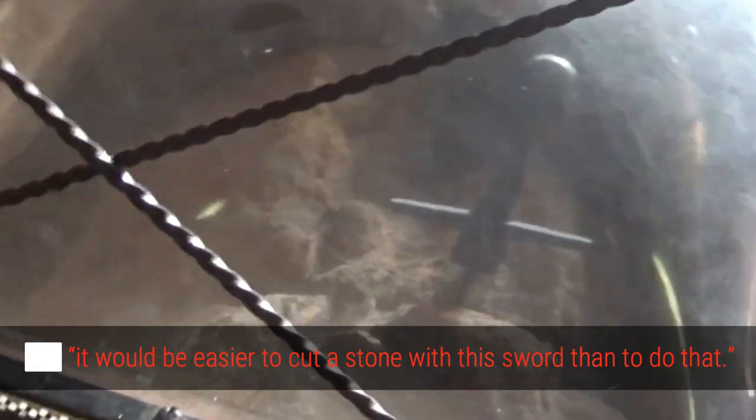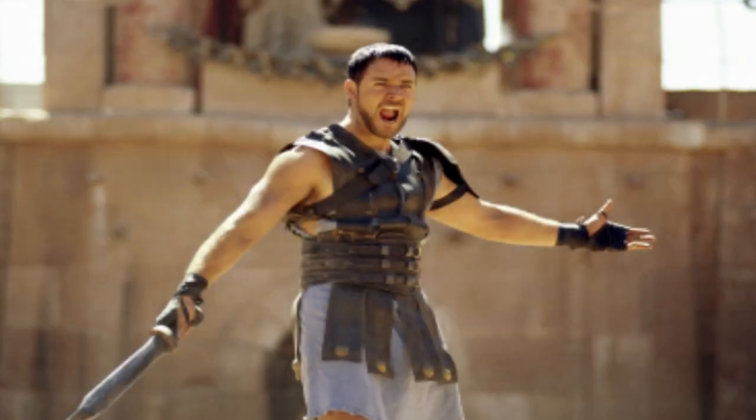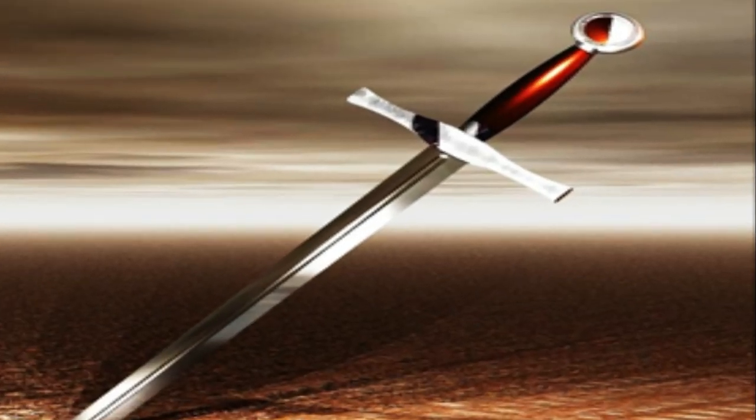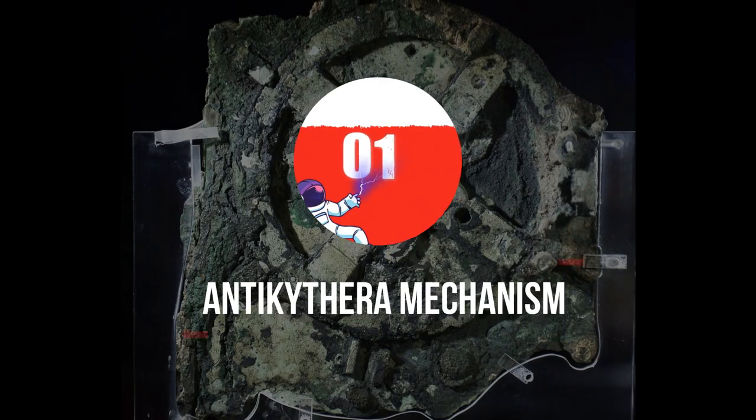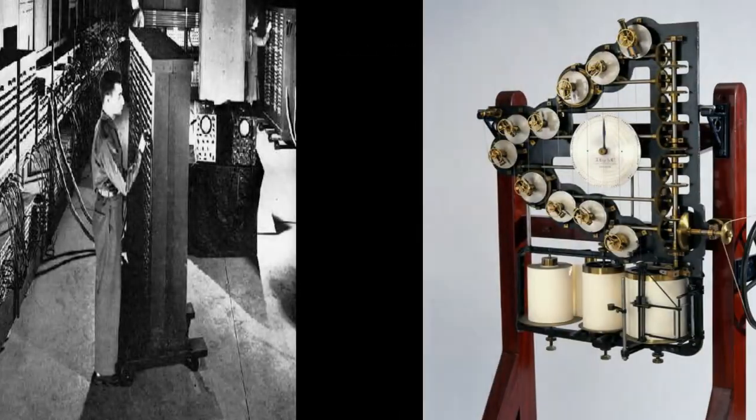To this, the man replied it would be easier to cut a stone with his sword than to do that. He then lifted his sword and stabbed a stone with it to prove his point — but shockingly, the sword plunged right through the stone with ease. Regardless of whether this legend is fact, one truth is clear: the sword in this stone isn't coming out anytime soon, and no one can really understand how it made its way in there in the first place.